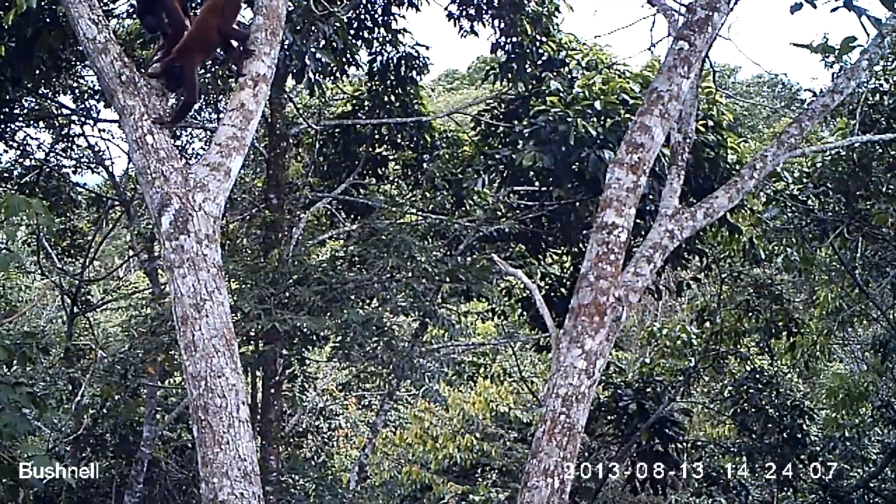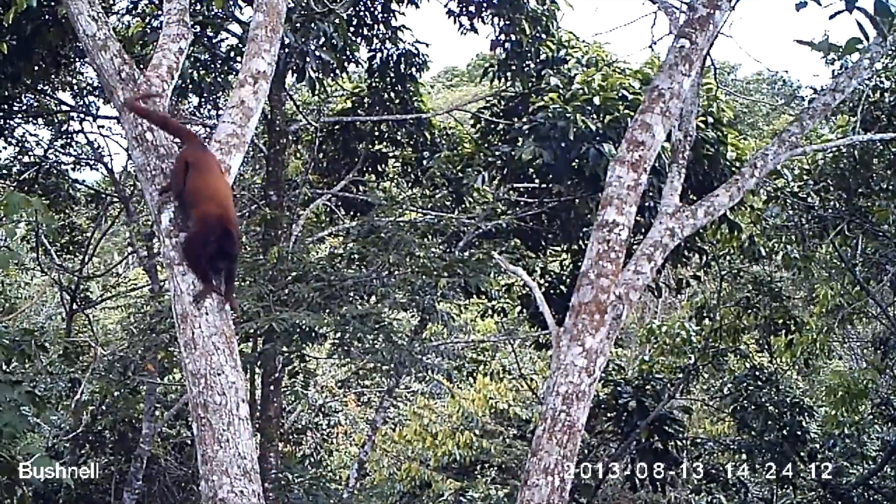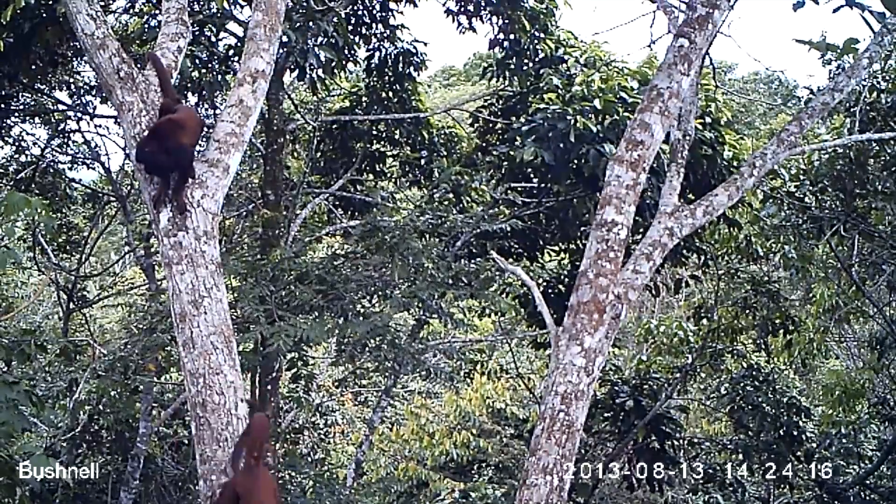This next species moving into shot is a red howler monkey — another really interesting primate that we didn't pick up on the cameras last year. Here you can see them moving through the trees in their full family group.